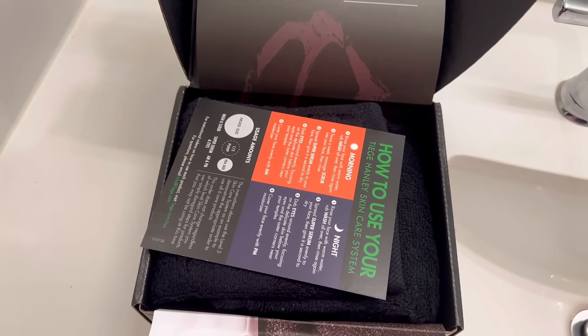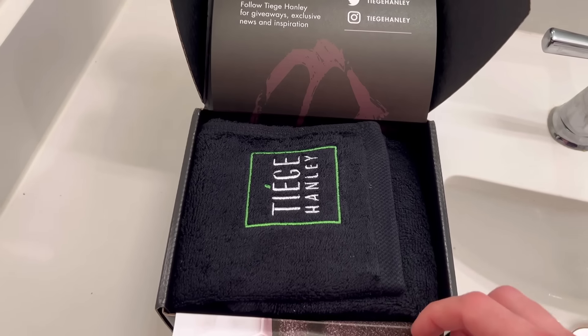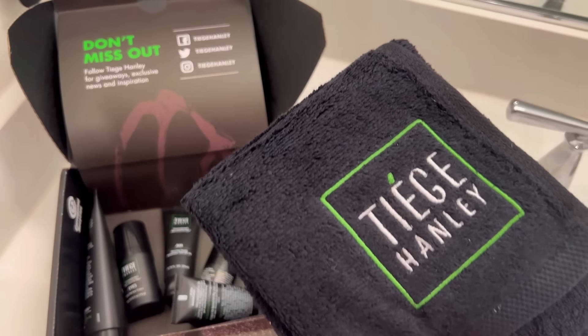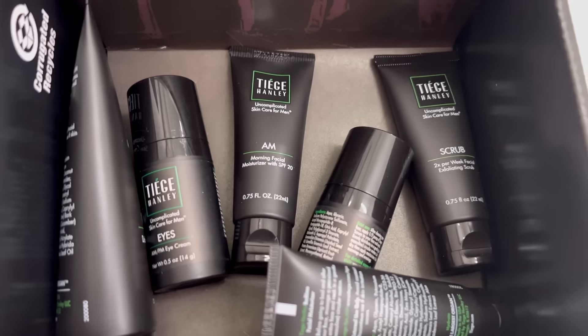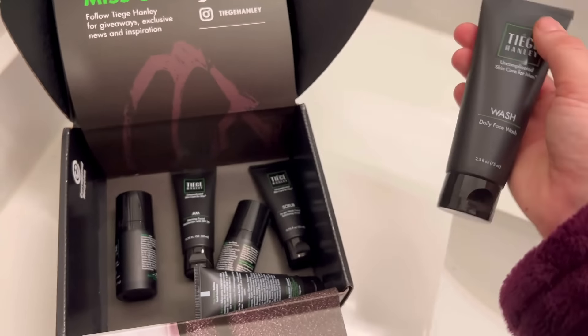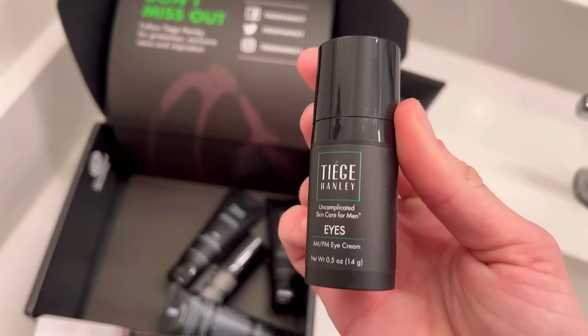It has everything you need to have baby soft skin. First we have this nice little face towel — so nice and soft — and then the products. First we have the daily face wash, then we have AM/PM eye cream.